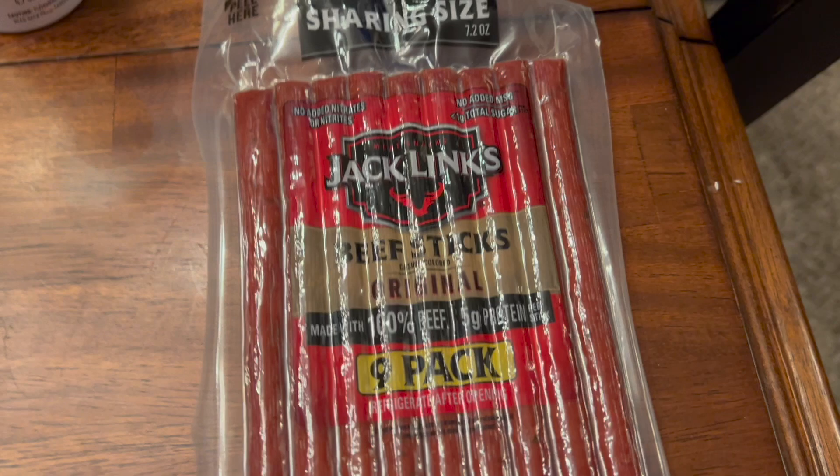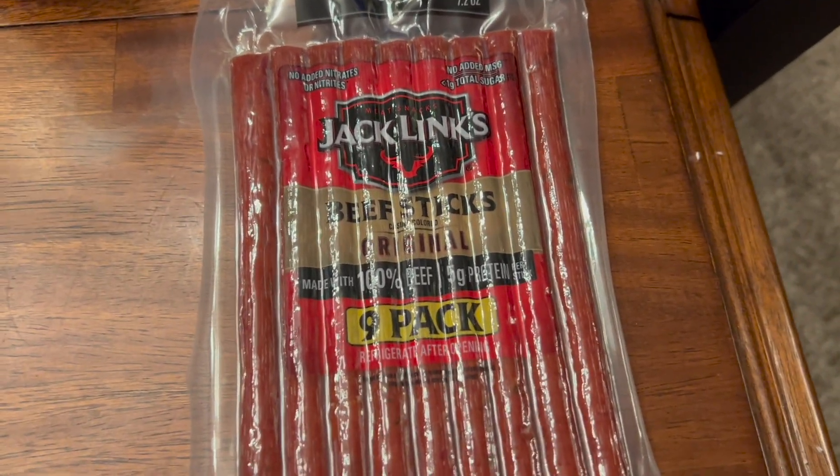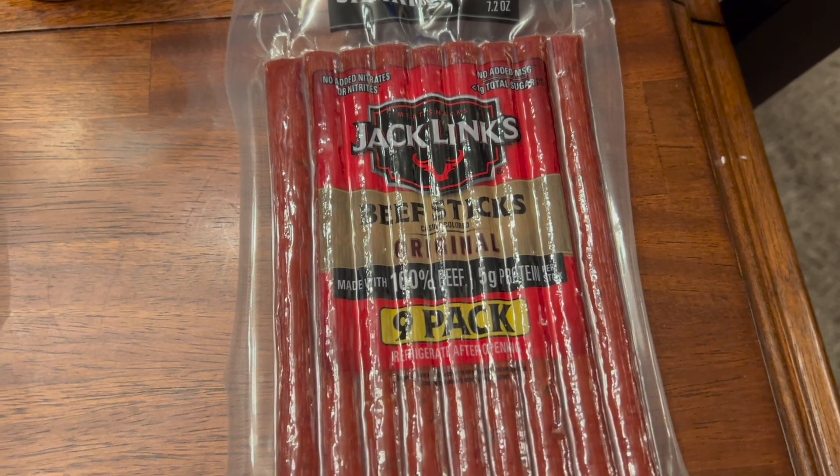I got a pack of these Jack Links. These are five grams of protein per link. I've never tried the Jack Links brand so I'm going to try those.